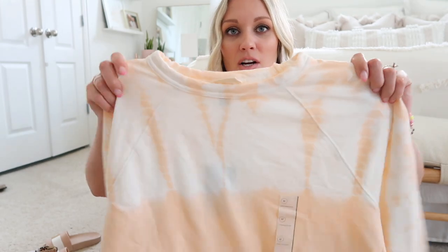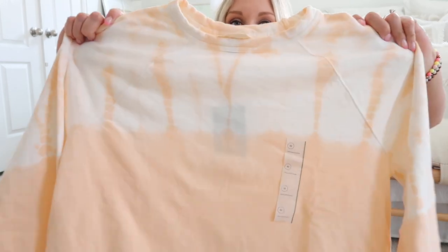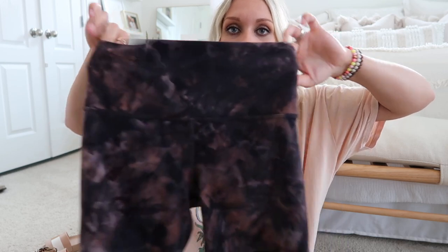I picked up this sweatshirt from Target — I left the tag on because I'm not sure I'll need it. But if there's a cool front and we want to walk along the beach one night, I needed a lightweight option since all my sweatshirts are cropped and I have a belly right now. I got it in a medium for a little extra length. I'm also taking my Lululemon Align biker shorts — they're a pregnancy must-have in the summer!